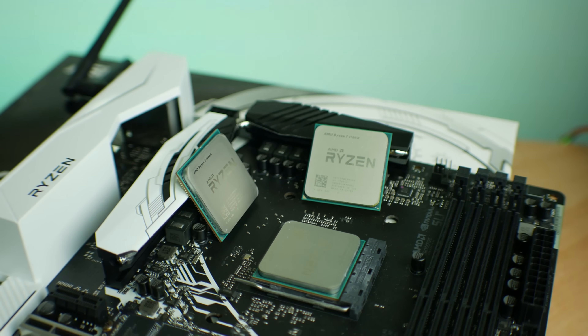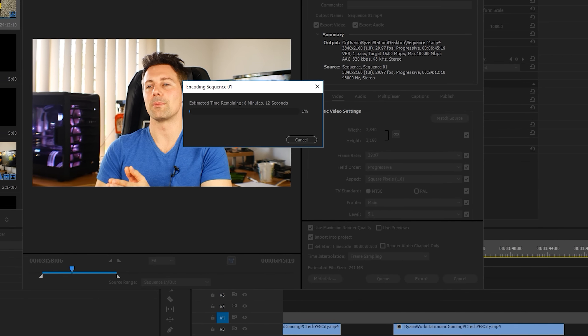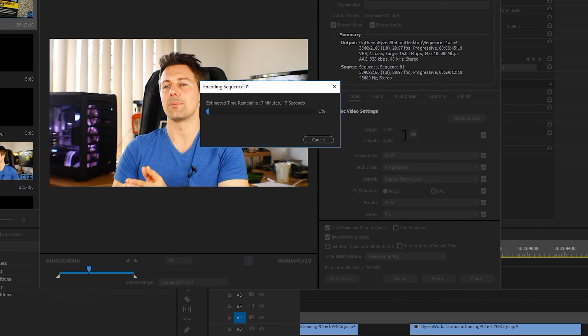Going from a 6800K clocked at 4.3GHz, to a 7700K clocked at 5GHz, then to Ryzen clocked at 4GHz - when it comes down to the applications I need this thing for, the Ryzen 7 1700 in my opinion does perform slightly better than the 6800K and also the 7700K in the Adobe Premiere Pro suite. When it comes to final render times and dropping videos from your scratch drive to the actual program itself, the Ryzen 7 is very fast.